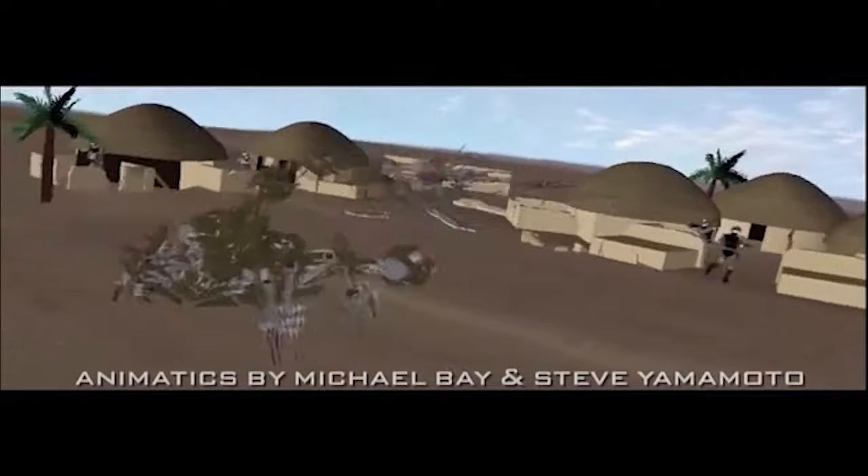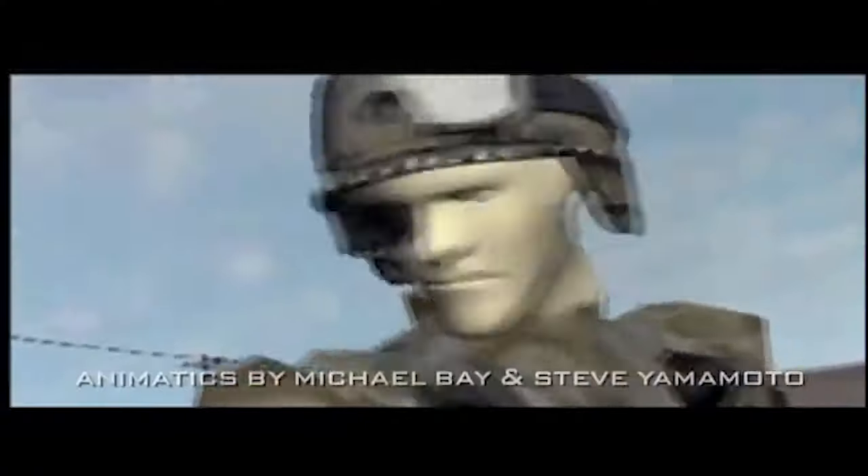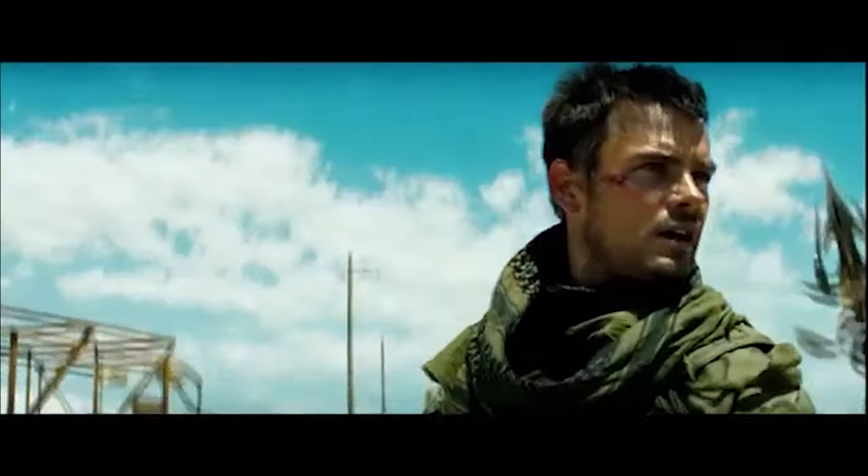In pre-production, they built all these animatics, so for anything that has a lot of action, or there are Transformers coming through, or you're being chased by one, they have these animatics built — computerized animation of the scene before they even shoot it.